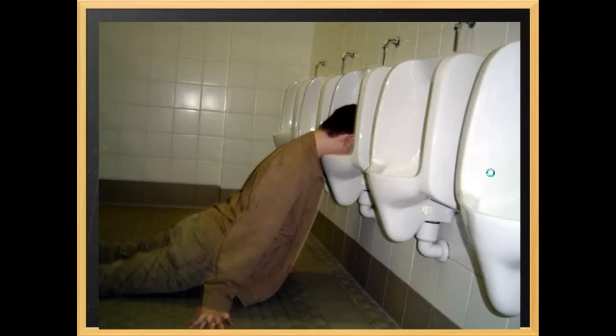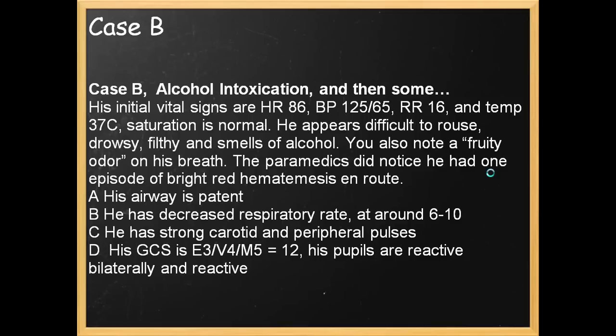Now we're going to go over your Saturday night special — someone who's been drinking a bit too much, found down somewhere, maybe at a bus shelter or the local bar. The patient rolls in and you find vital signs as listed. He appears difficult to rouse, drowsy, filthy — after all, his face was in a urinal. He smells of alcohol, and you also note a fruity odor on his breath. The paramedics noted one episode of bright red hematemesis en route. Airway is patent, decreased respiratory rate around 6 to 10, strong pulses, normal heart rate and blood pressure. GCS is 12 and pupils are reactive, bilateral, and equal.